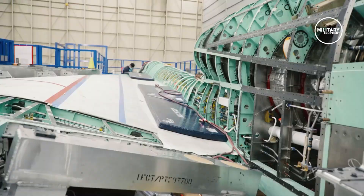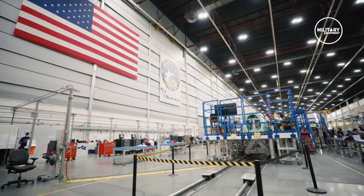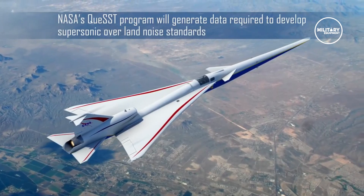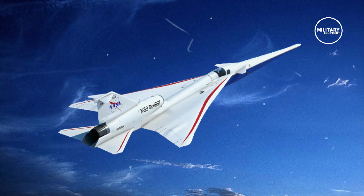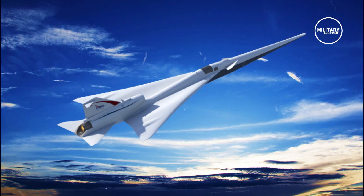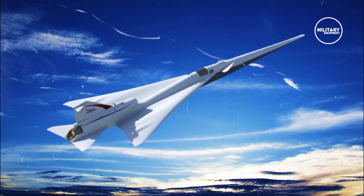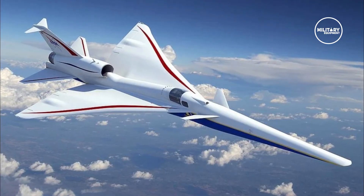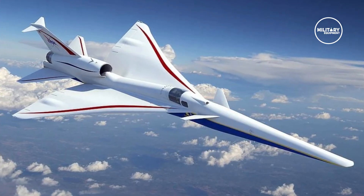NASA's new X-59 supersonic jet arrived this month at Lockheed Martin's Skunk Works facility in Palmdale for assembly ahead of a flight test expected this year. The X-59 is designed to fly at supersonic speeds without making sonic booms. Instead, because of its shape, it is expected to produce quieter sonic thumps that can barely be heard on the ground.